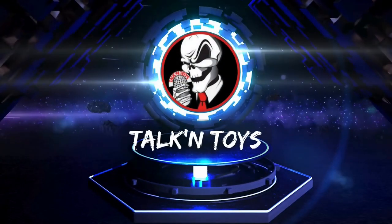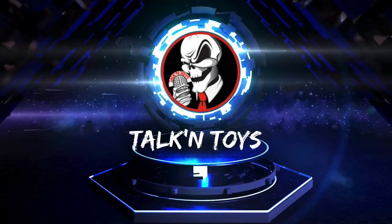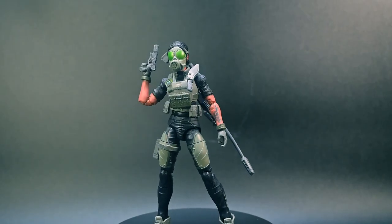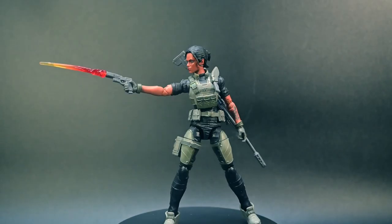Coming from a damp basement somewhere in BFD, Idaho, I'm Joel and this is Talking Toys. Hey there G.I. Joe fans, get ready for an exciting look at the latest addition to my classified series collection.